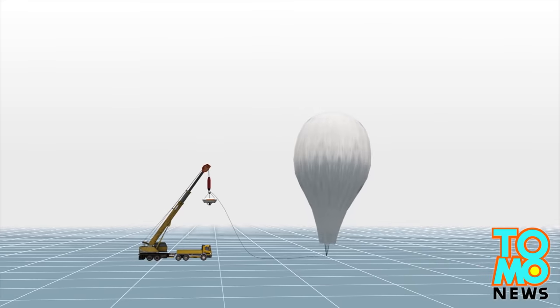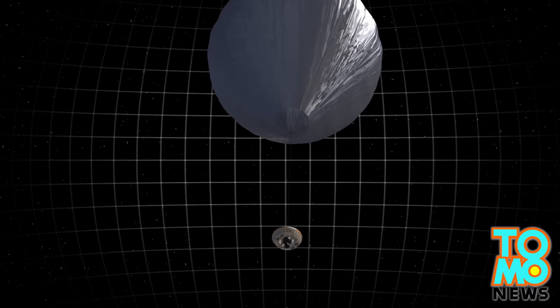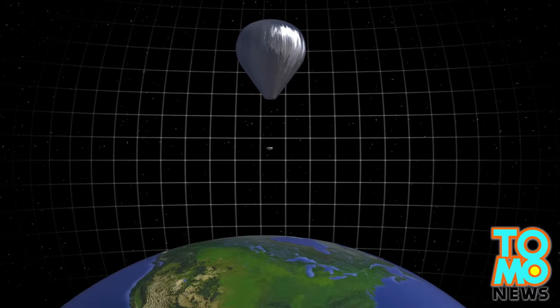The first step of the test requires launching the vehicle using a helium balloon, which will take the lander up to an altitude of 36,600 meters.